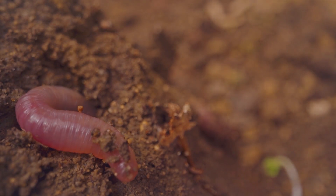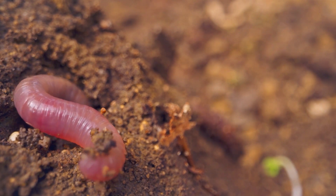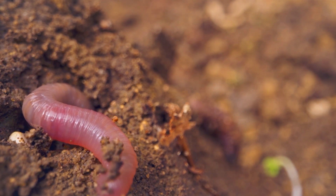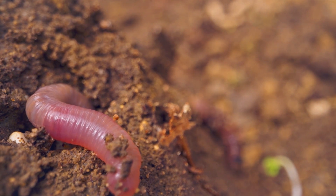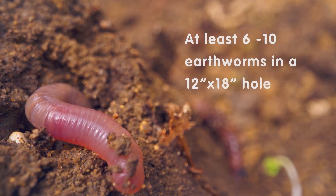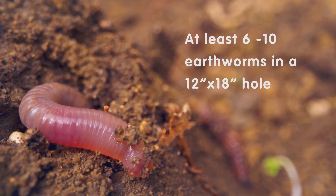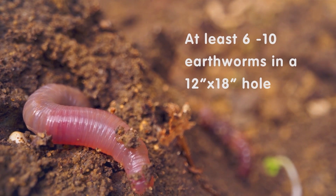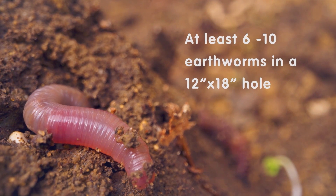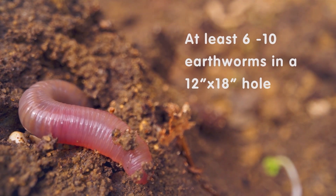Starting with checking the biological activity. So we've looked at smell, feel, and color. Now we're going to do our little tests with a shovel: dig a hole about a foot by a foot and a half and count the number of earthworms in that shovelful. During the growing season you want to see about six to ten earthworms.